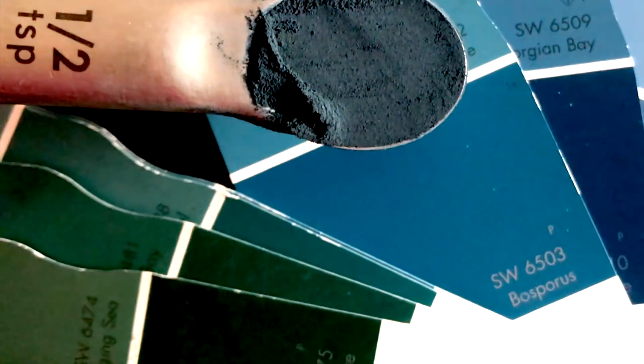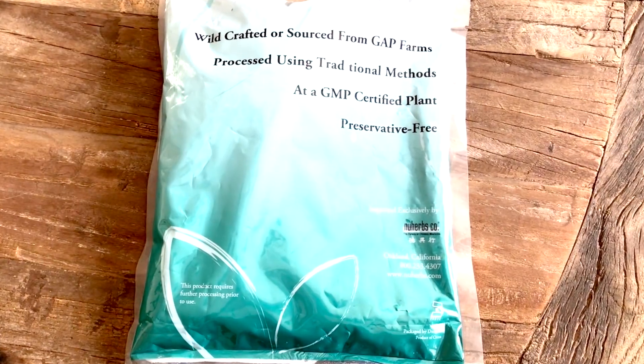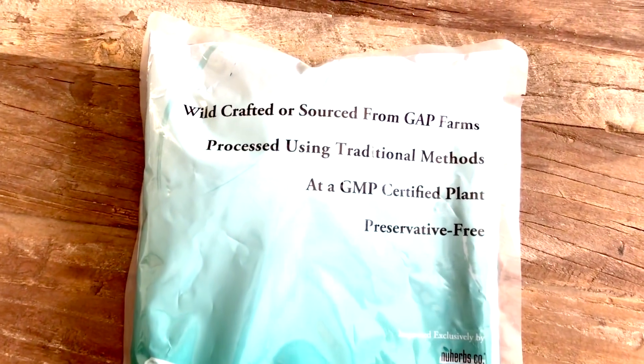Try to find an indigo which is medium blue-gray in color and avoid any product that is olive green. I've added a link below to this particular indigo product and I've also linked to all the studies on indigo naturalis for psoriasis.